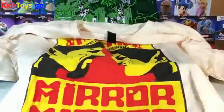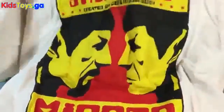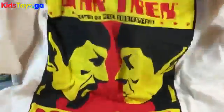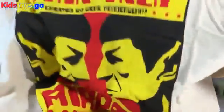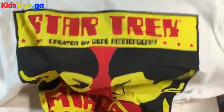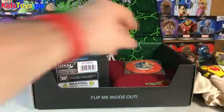First off and foremost, like always, we've got this cool shirt and it is Star Trek themed. It is a Spock vs. Spock shirt — Mirror, mirror. Very cool shirt. That's a really cool shirt. I dig it.